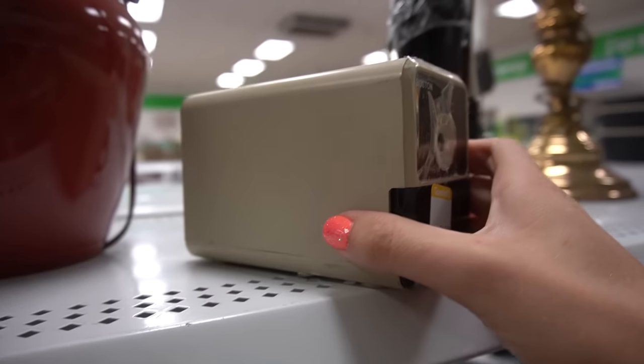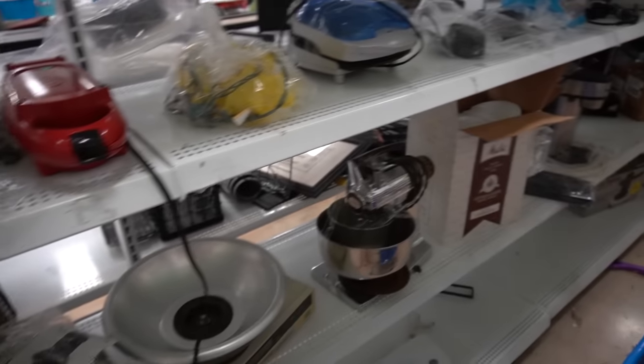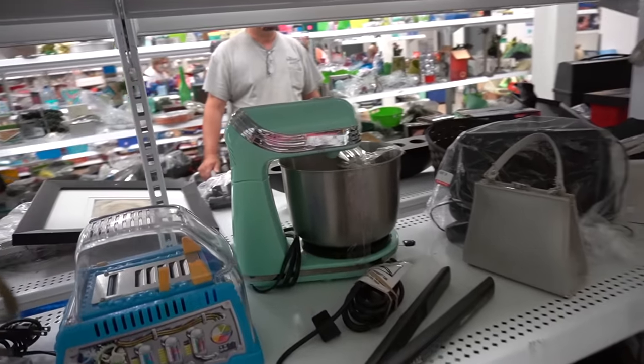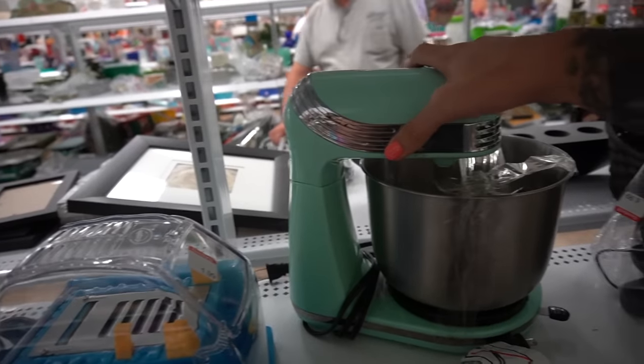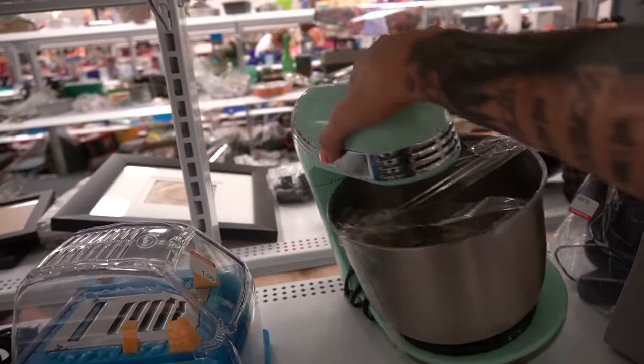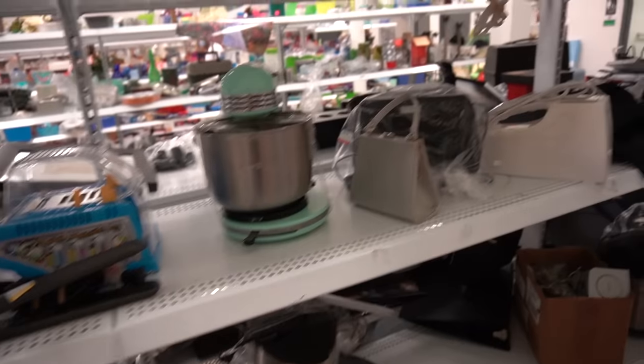Oh, that brings back memories of my childhood — the electric sharpener. Oh hello, you're a mixer. Maybe not a very fancy mixer, but you are a mixer — I will give you that.